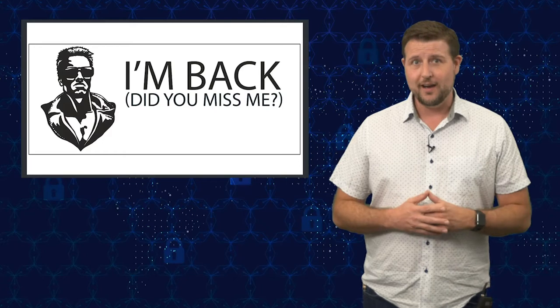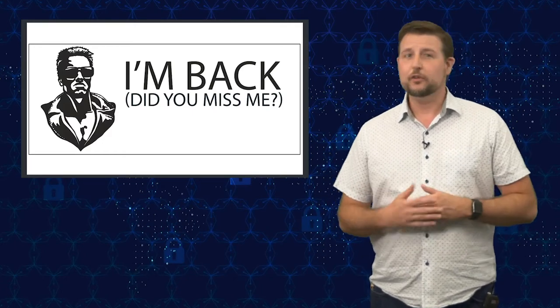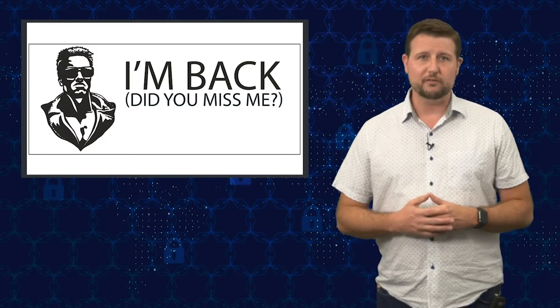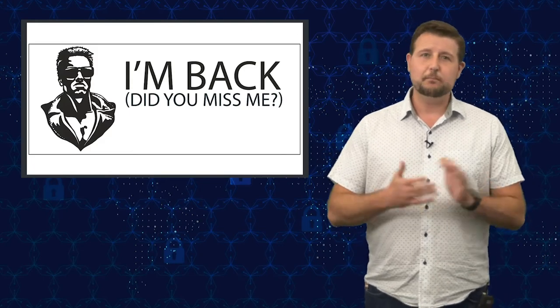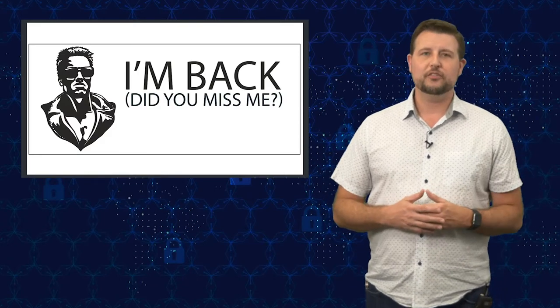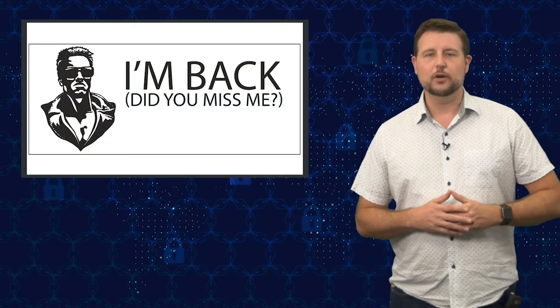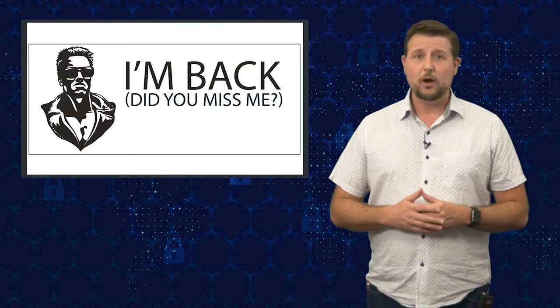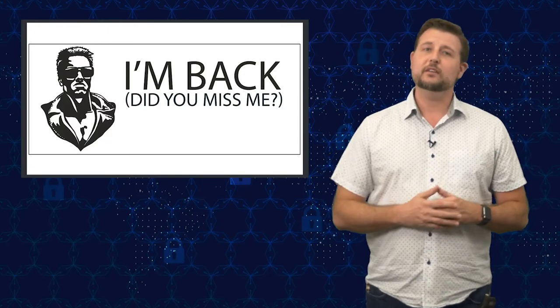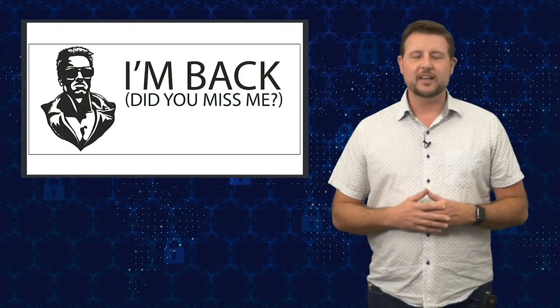Before I jump in, I have to confront the elephant in the room, which is I've been gone for a long time. I haven't posted a video in well over a month. For my regular viewers, I apologize for that. It started as a big stint of travel, but then it turned into a small sabbatical where I caught up with some other CTO tasks. I'm back now and trying to post more regular videos, at least two or three every week.